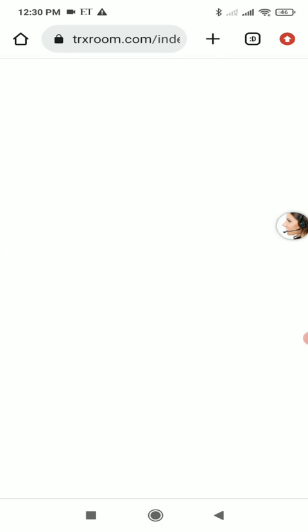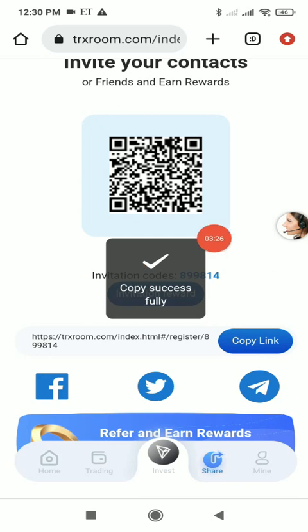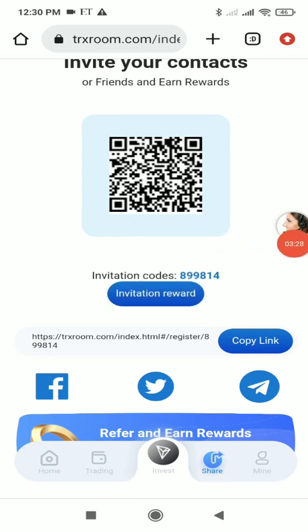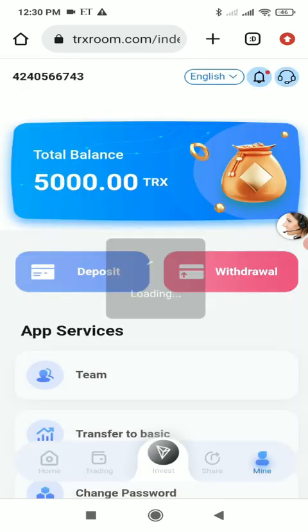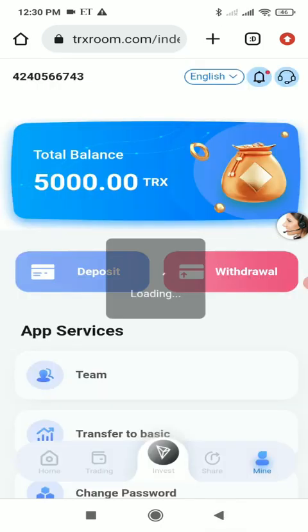In the Share section you get your own referral link. Copy and share it via Facebook, WhatsApp, Instagram, Twitter, and more. Anyone who joins through your link earns you a commission. Under the Mine button there are four commission levels — level one through level four — and you earn commission at each level.